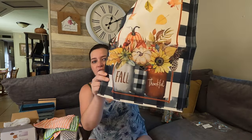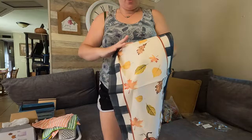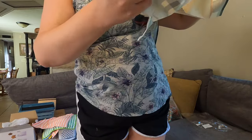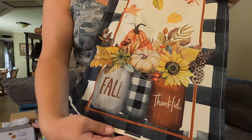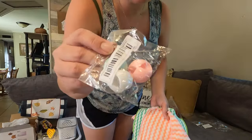For fall stuff, I got this table runner — it's much longer obviously since it's a table runner. Look how cute that is! It says 'Fall and Thankful' so it can be used for fall and Thanksgiving. I thought this was darling.